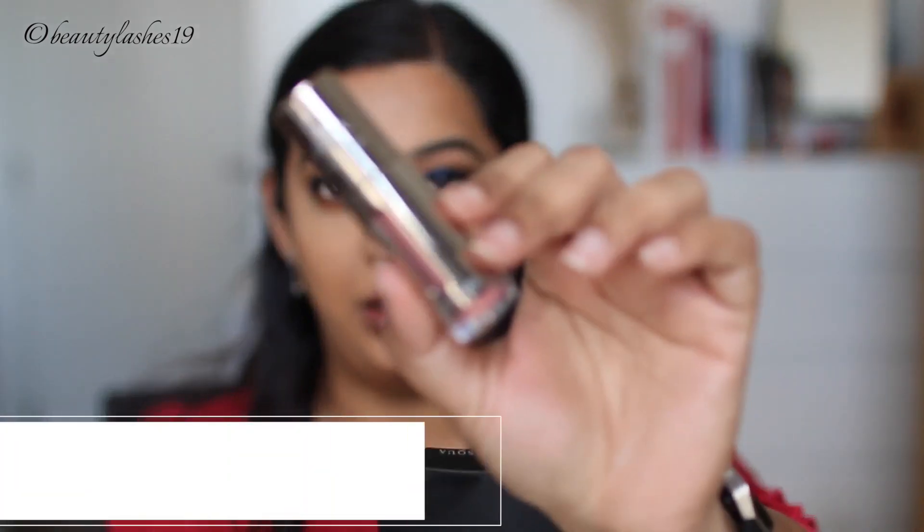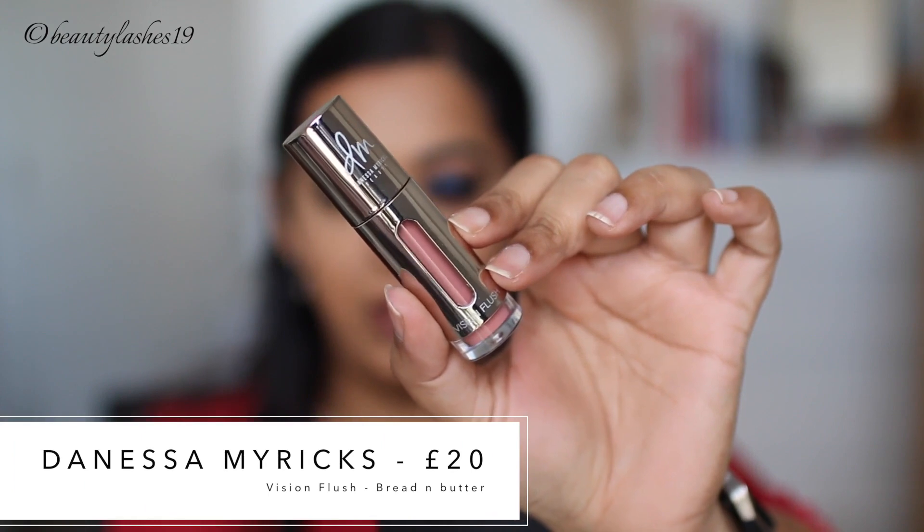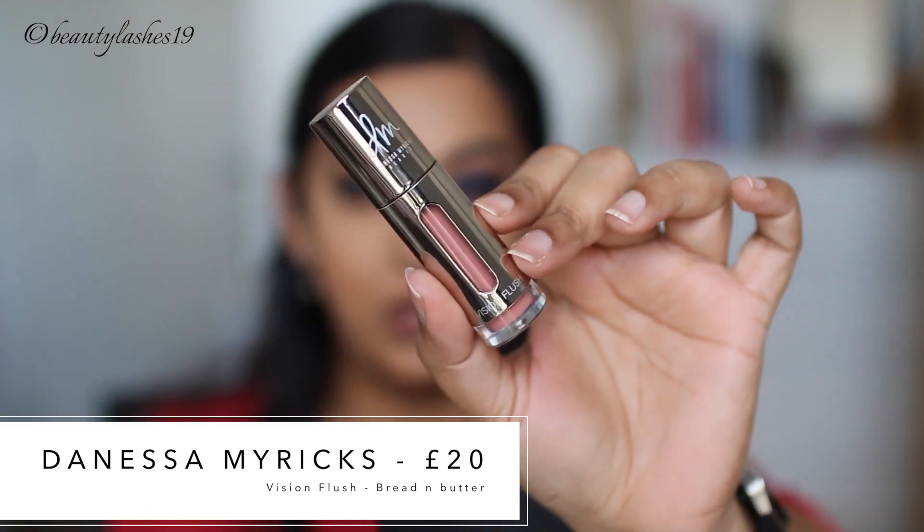I don't have any new setting powder for the under eyes, so I'm going to use the Huda Beauty setting powder in Banana Bread. Now that I have the concealer on, I'm going to finish off the bottom lash mascara and I'll be right back. The liquid blush I'm going to use is the Vision Flush Formula by Danessa Myricks, in the shade Bread and Butter.